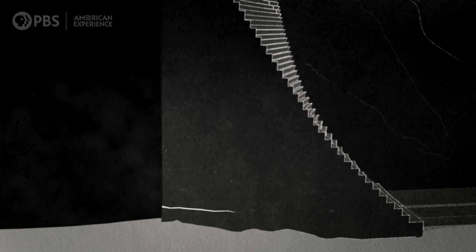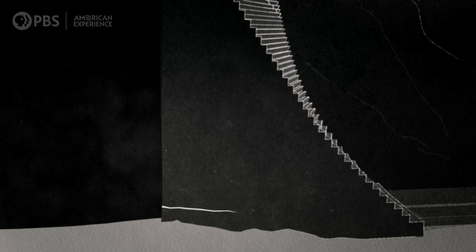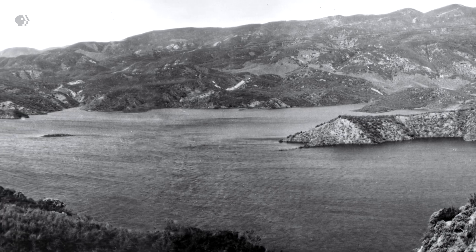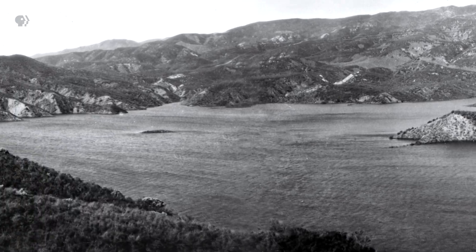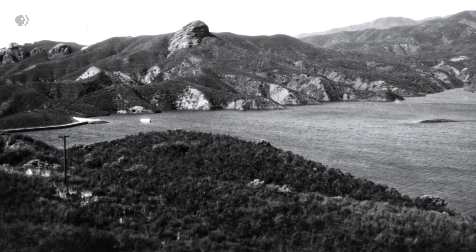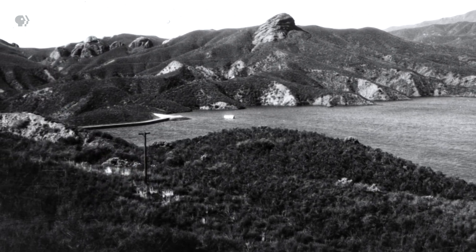This is where that extra height really makes a difference — it's kind of like straws on a camel's back. This dam did not have the capacity to stop the loads that were being put on it. The dam was actually tilting one half of a degree.